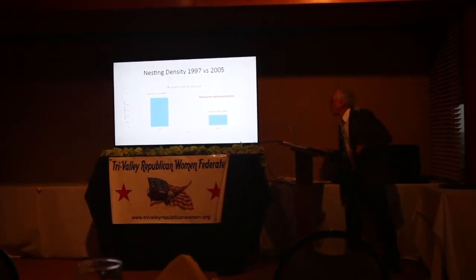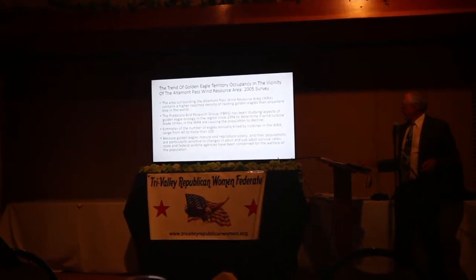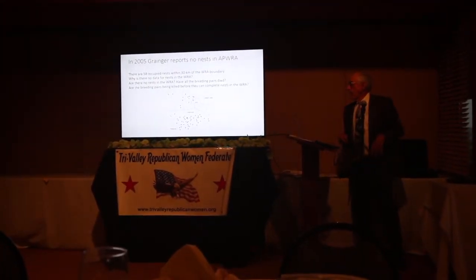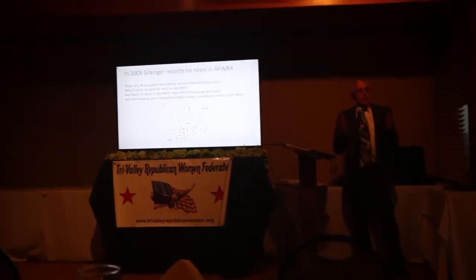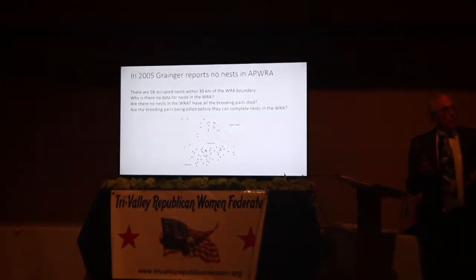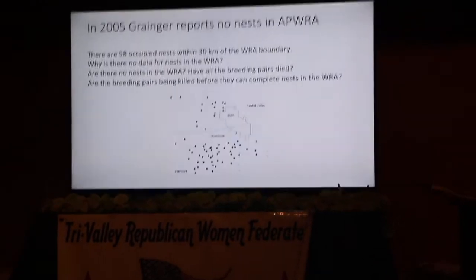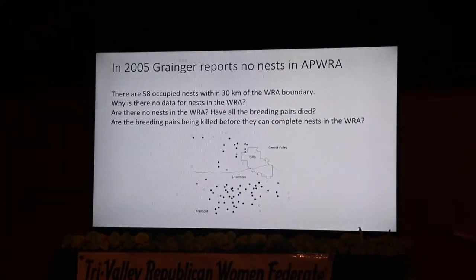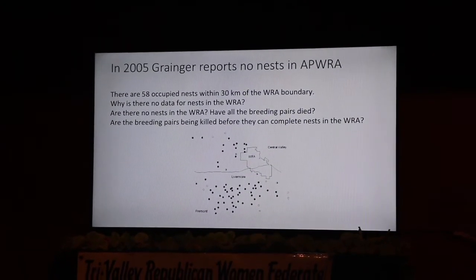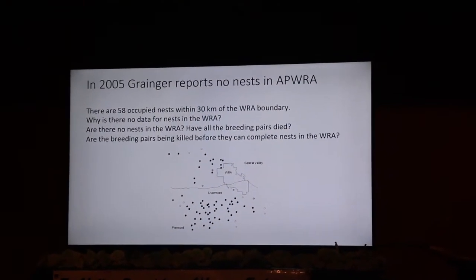Another thing — you'll see the little map up here. To get this study that they did with the one group pair of Golden Eagles in 36 square miles, they had to expand the search area. There are no Golden Eagles in the Alaban Pass wind resource area — that's 80 square miles. They had to go outside the Alaban Pass, 19 miles, to come up with this.